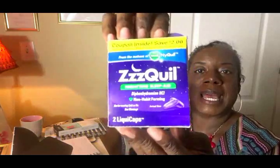Now these are some ZQuil Nighttime Sleep Aids and I also have a $2 coupon inside. I need this — I'll probably try it tonight. Sometimes I just cannot sleep; I get so wound up with YouTube or projects that I'm working on and it takes me a minute to wind down. It seems like I don't fall asleep until midnight and then I get up at 4:35, so I am definitely going to try this tonight.